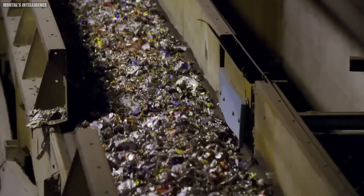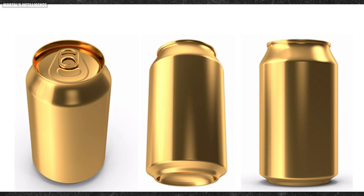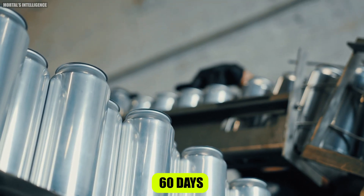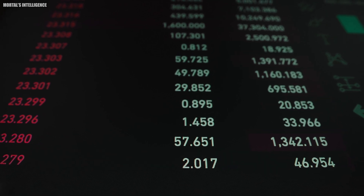Aluminum cans are infinitely recyclable. Unlike plastic, aluminum never loses its quality, no matter how many times it's melted down and reused. In fact, a recycled aluminum can could be back on the store shelf as a new can in as little as 60 days. Now that's what I call a circular economy.